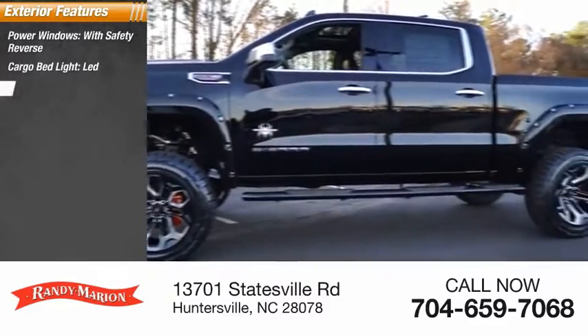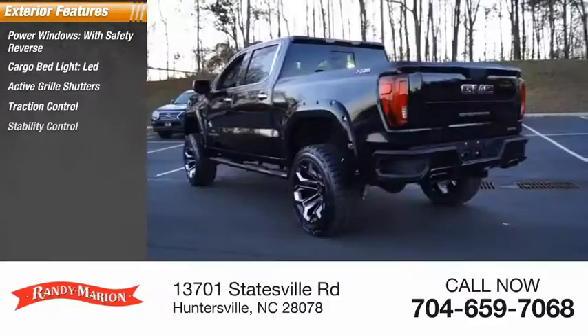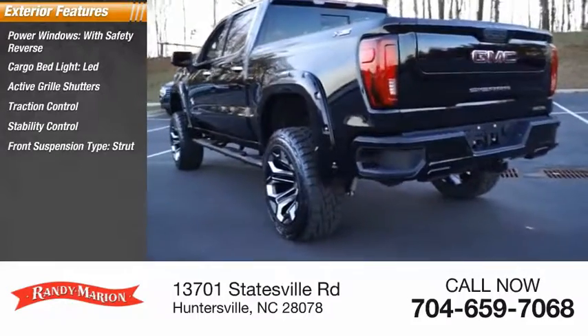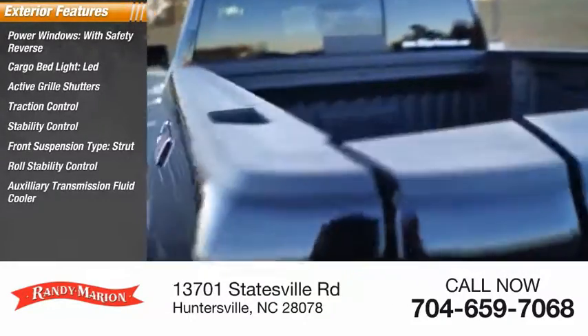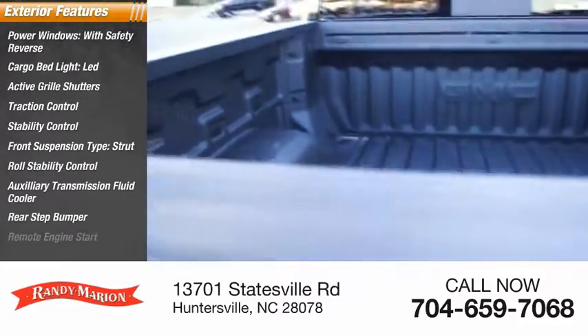Traction control, stability control, front suspension type strut, roll stability control, auxiliary transmission fluid cooler, rear step bumper, and remote engine start.